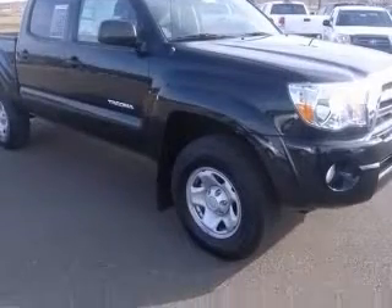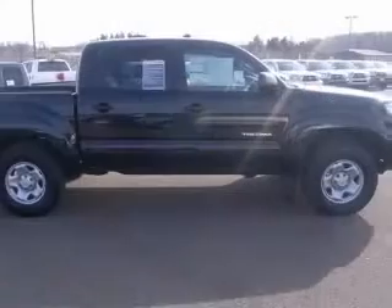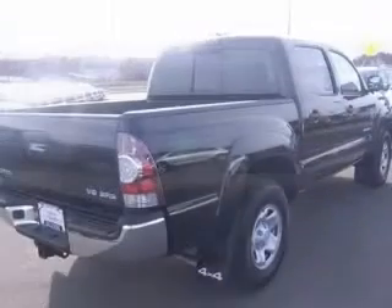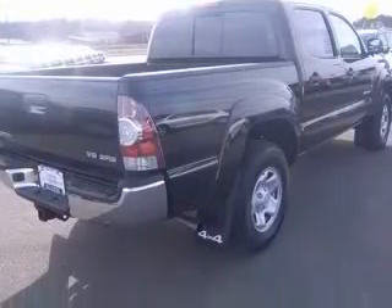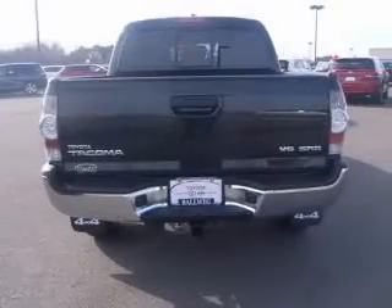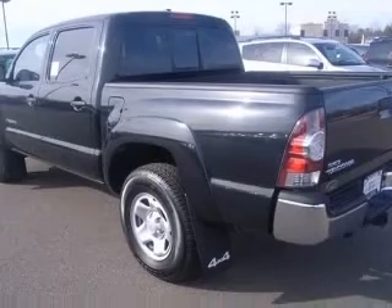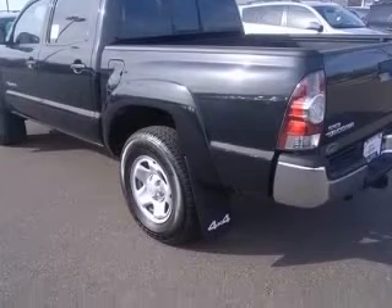This vehicle has a black exterior and includes the following options: 4-wheel ABS brakes, air conditioning, bed length 60.3 inches, center console full with covered storage, in-dash clock, 4-wheel drive, head airbags curtain first row, and interior air filtration.